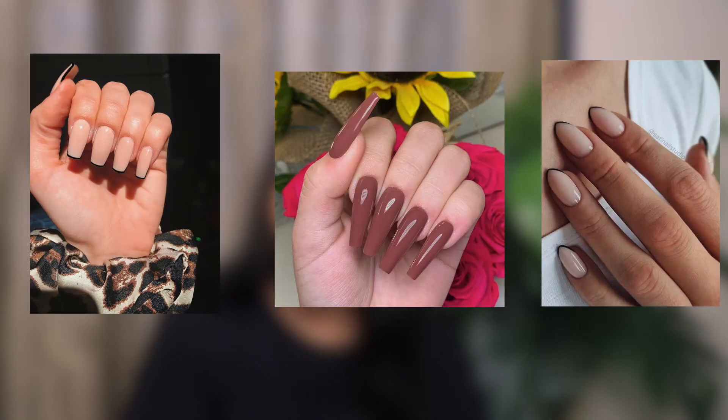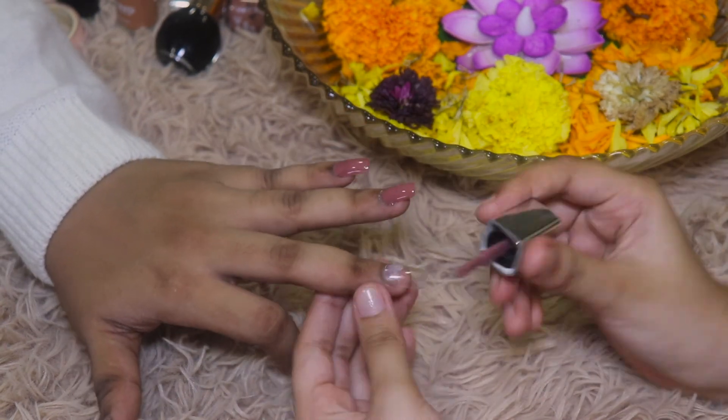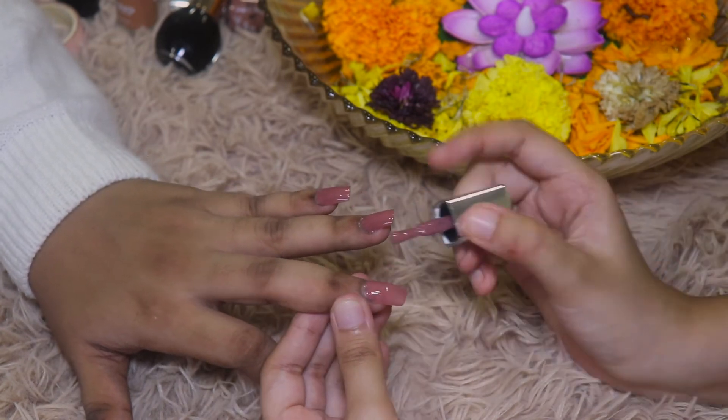Moving on to one of my favorite steps — birthday nails! Have you guys noticed my nails? These were done by Sakshi, my friend. The mood board was a nude-mauve base with black French tips, and I absolutely love how it turned out. These are artificial nails and we used Misclare nail glue. That's all for the nails!